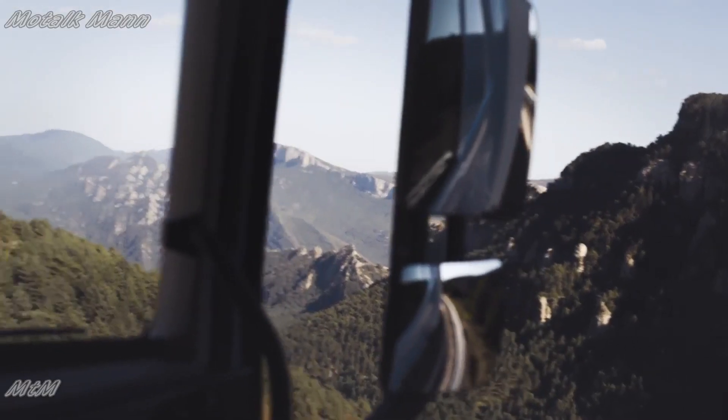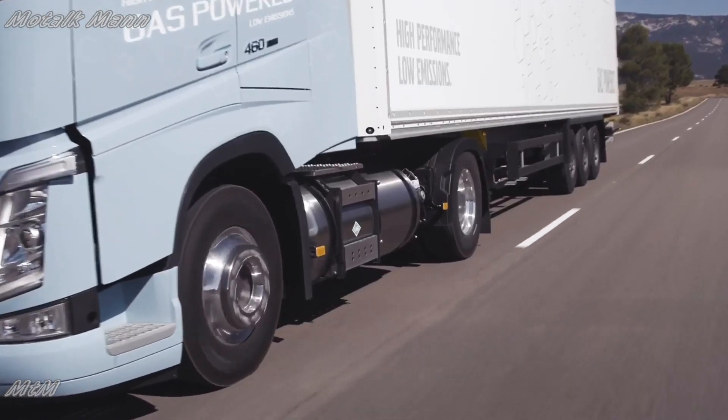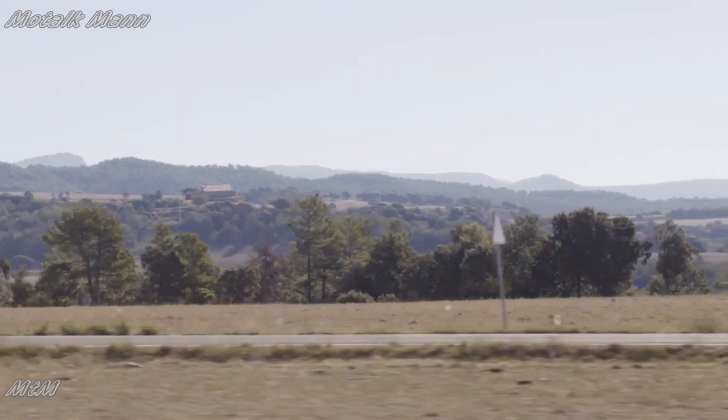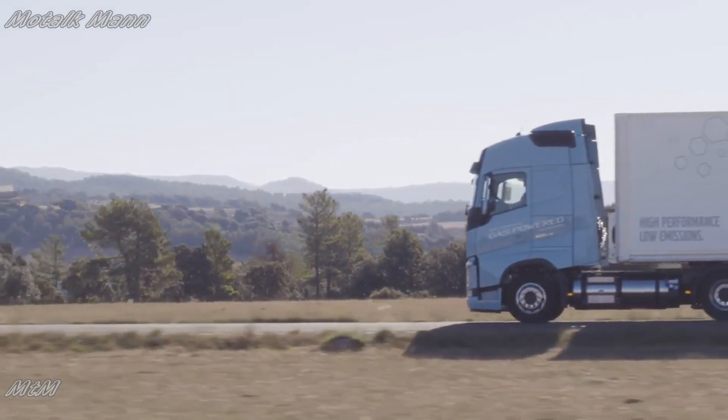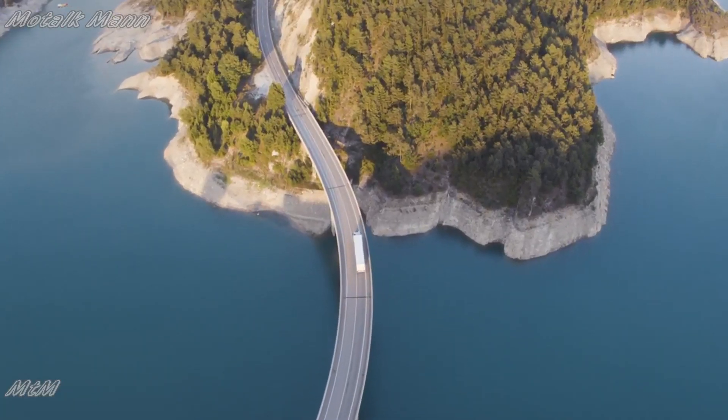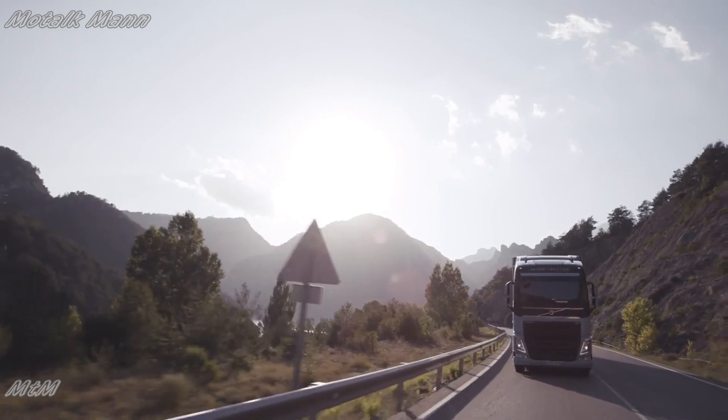Society demands cleaner alternative fuels. Liquefied natural gas offers great potential, both as an immediate and a long-term solution to that problem, with much lowered climate impact. This solution will also meet our customers' demands, with a lot lowered CO2 emissions, with no compromise to either performance or productivity.